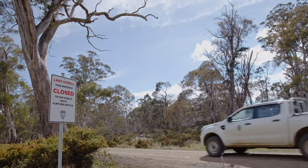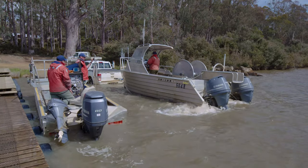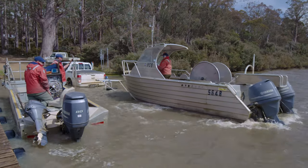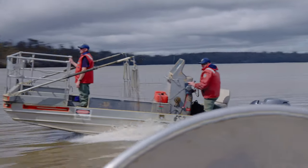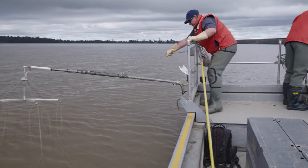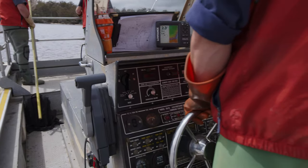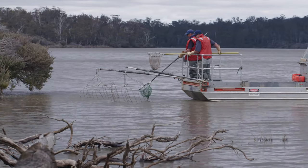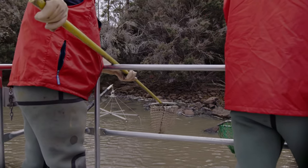Daily, a team of two goes out on the lake, and during peak periods two boats — a team of four — are deployed to target potential spawning aggregations. Knowledge gained from radio transmitter data allows the team to follow weather events and predict carp movement, knowing when to focus effort around carp activity. That becomes really important when trying to use resources wisely.